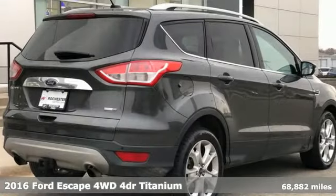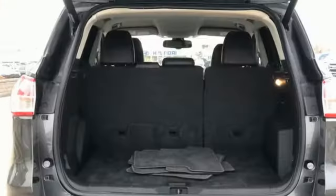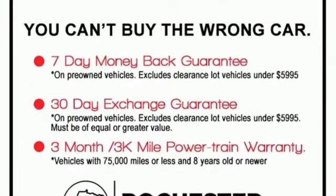Features include EcoBoost engine, front heated leather bucket seats, wireless audio streaming, rear parking sensors, dual zone climate control, and sync services Wi-Fi hotspot.